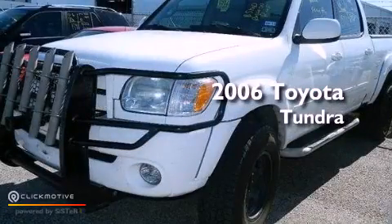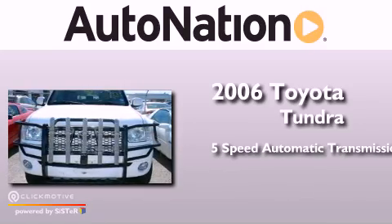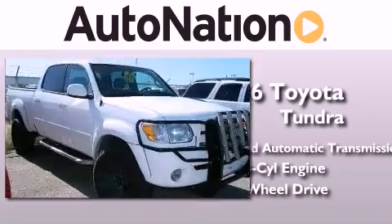This is a 2006 Toyota Tundra. This truck has a 5-speed automatic transmission, a 4.7-liter V8, and the added safety and control of 4-wheel drive.